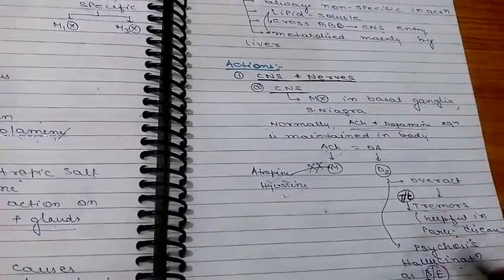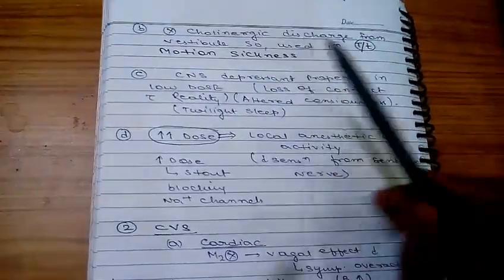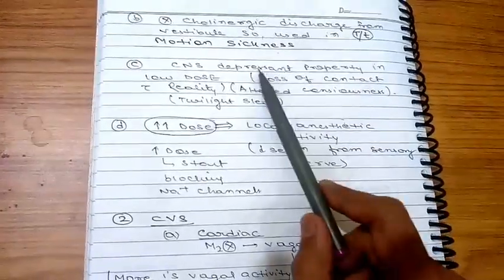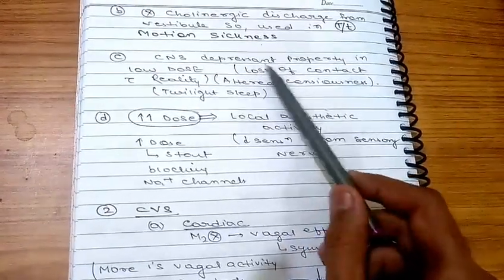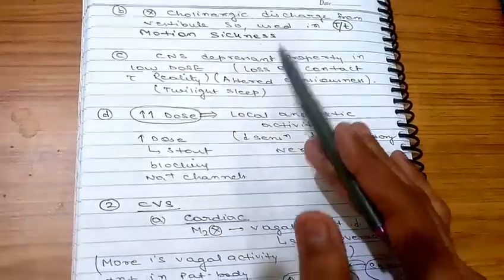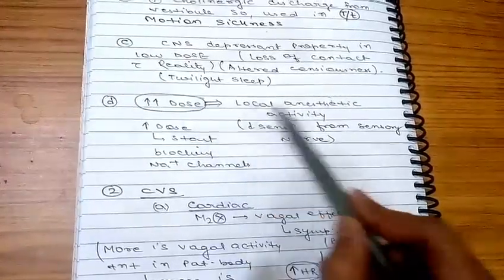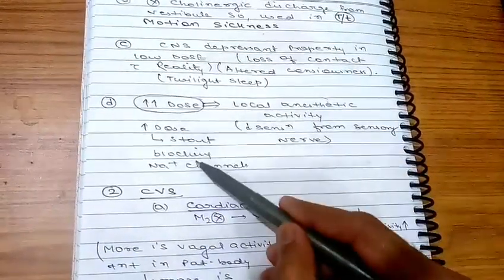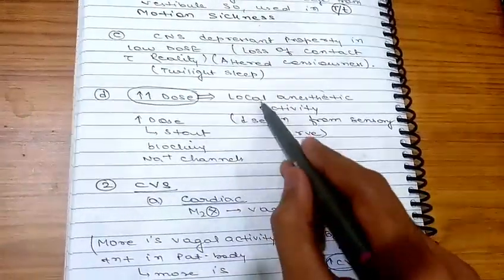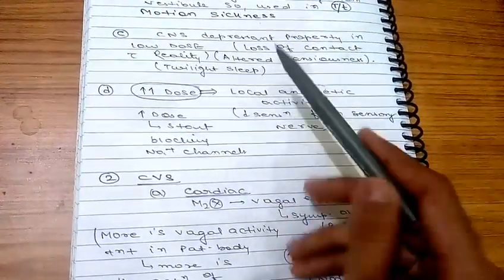Due to dopamine over-activity, psychosis and hallucination can occur as side effects. These drugs also inhibit cholinergic discharge from the vestibules, so they can be used in motion sickness. In low doses they act as CNS depressants causing altered consciousness. If the dose is increased, local anesthetic activity increases — decreasing sensation from sensory neurons — and at higher doses, sodium channel blockade occurs, providing local anesthetic activity.